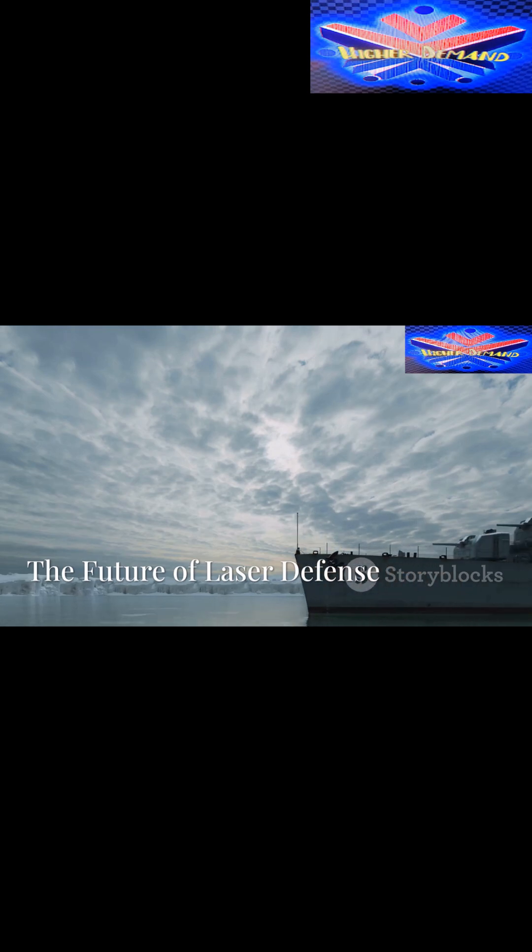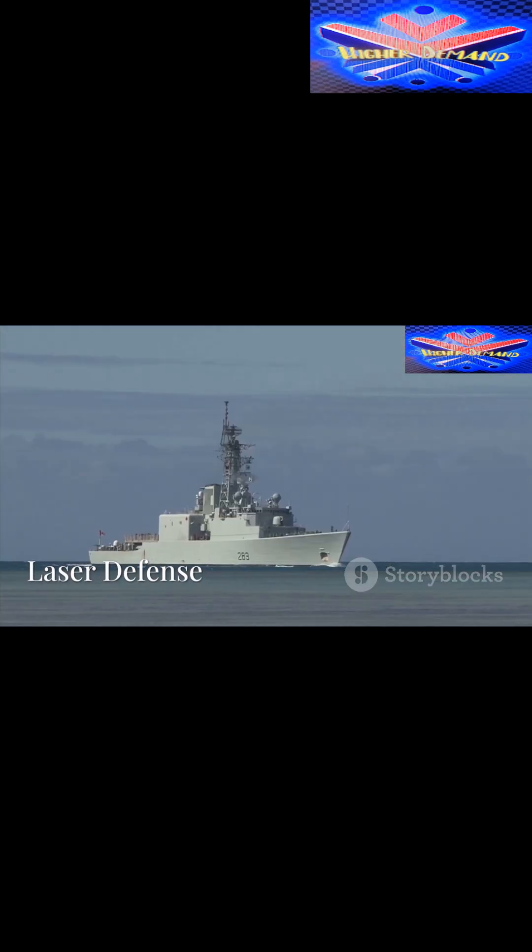Dragonfire is just the beginning. As directed energy technology continues to evolve, it will likely revolutionize how navies defend their assets on the high seas. Laser defense is the future, and Dragonfire is leading the charge in making this technology a key player in military operations.